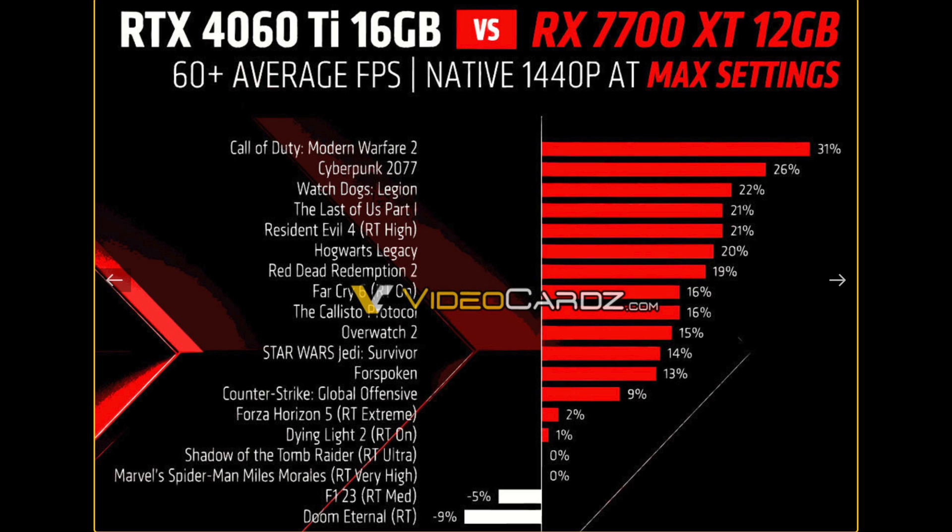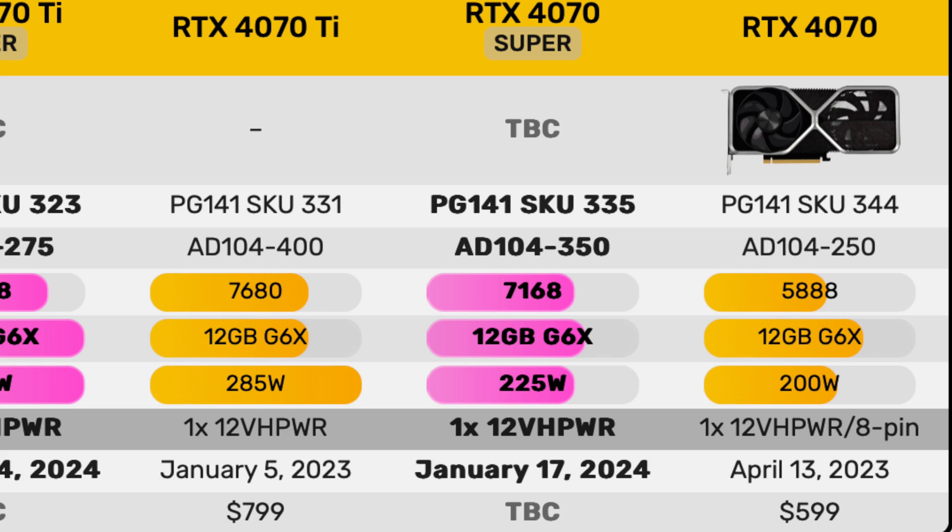NVIDIA could price the 4070 Super at $699 or $599, and it's hard to judge what they'll do. At under $700 you'd be getting really good performance — the 4070 is already solid at 1440p, and a 4070 Super with meaningful gains over the regular 4070, even with the same 12 gigabytes of VRAM, would be a great 1440p buy. If performance gains are nice, $599 could make it the GPU to buy, though if gains are only slight it won't make a huge difference.